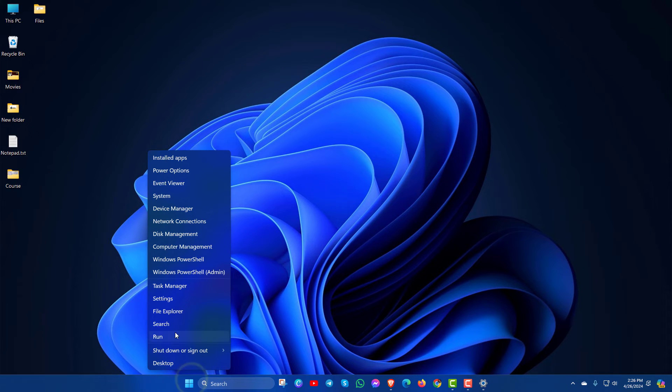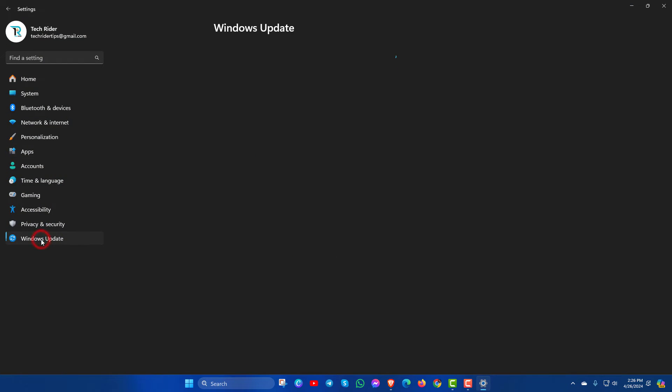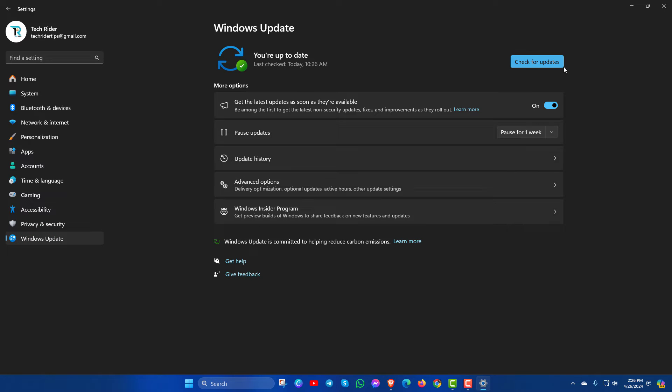In the next method, go to Settings, then Windows Update, and check for updates. If any updates are available for you, then download and install the update and restart your PC. After that, check your Notepad.